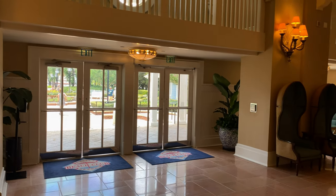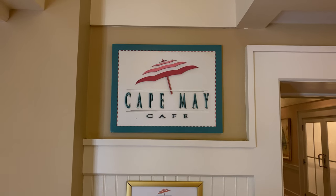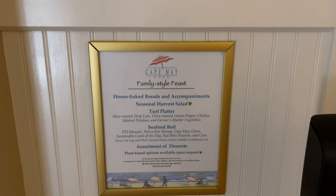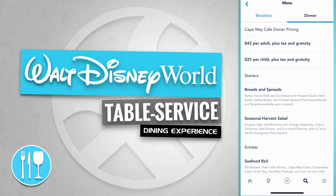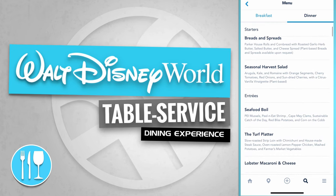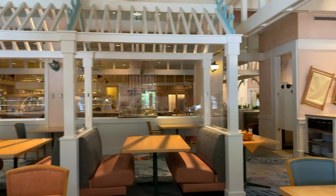Here are the doors that take us out to Stormalong Bay and Crescent Lake. But if we continue looking over to the right hand side, there's Cape May Cafe. Cape May Cafe is a table service dining experience that offers family style feast. Here's a look at the interior dining room. Cape May Cafe dinner pricing is $42 per adult and $25 per child. It's a family style dinner with starters like breads and spreads and seasonal harvest salad. The entrees include seafood boil, the turf platter, lobster macaroni and cheese, and portobello steak or tofu platter.